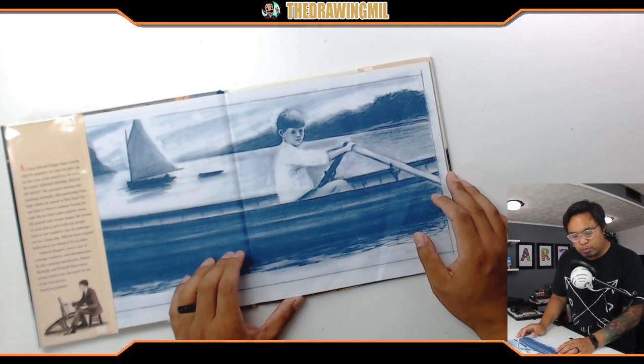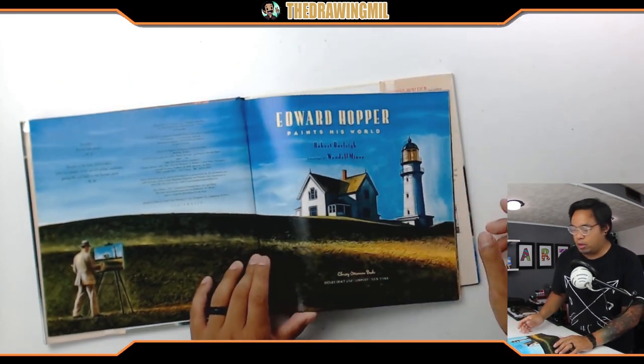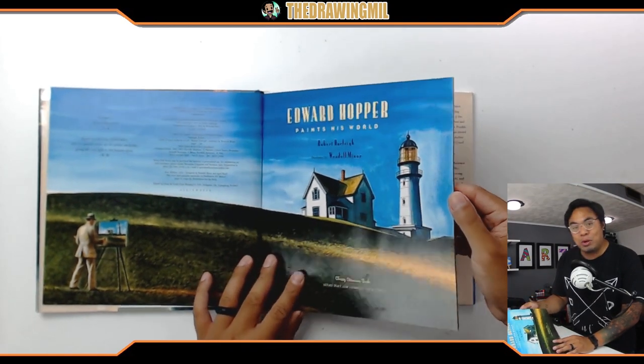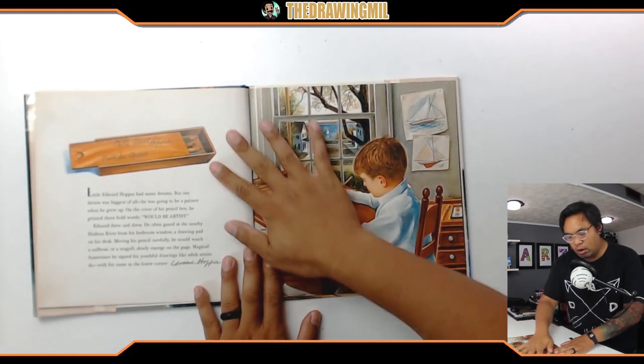Welcome back to another video. Today we're gonna be reading a book called 'Edward Hopper Paints His World,' based on an artist. This actual artwork is in the Art Institute of Chicago, so if you visit the museum in Chicago you'll see this one. Let's get started reading — Edward Hopper Paints His World.